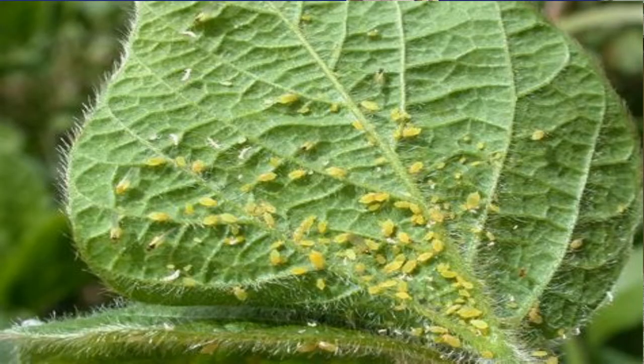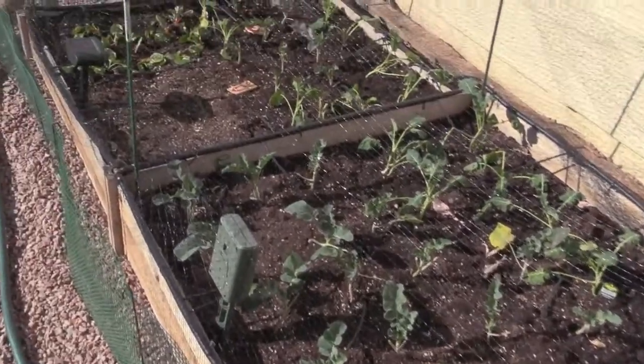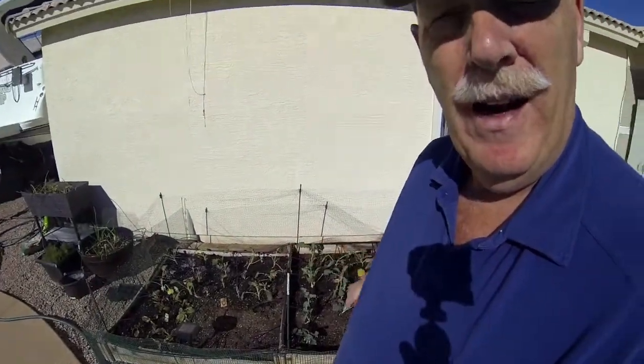A lot of things did all right, but I did get a problem with aphids on my spinach and my radishes in my lower garden down here. I think they came from when I went to a nursery — I actually brought them in.